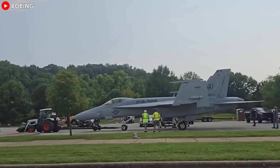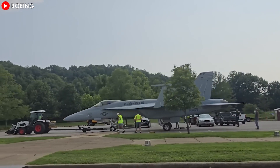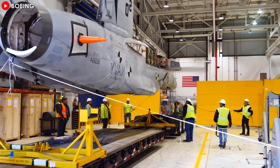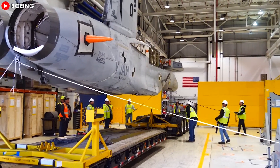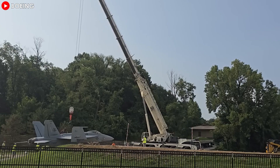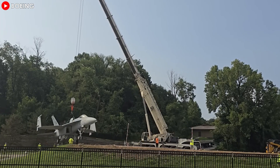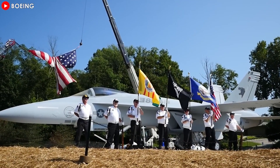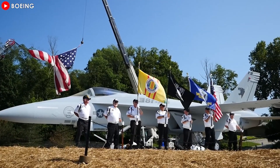The F/A-18 Super Hornet entered service in 1999, replacing the F-14 Tomcat. The Super Hornet is the second major upgrade since the F/A-18 program began and is highly capable in the full range of missions: air superiority, fighter escort, reconnaissance, air refueling, close air support, suppression of air defenses, and precision strike day or night.